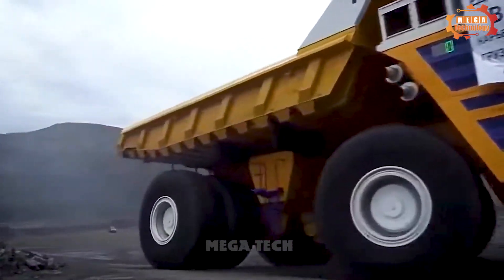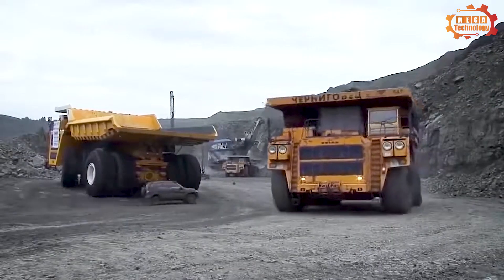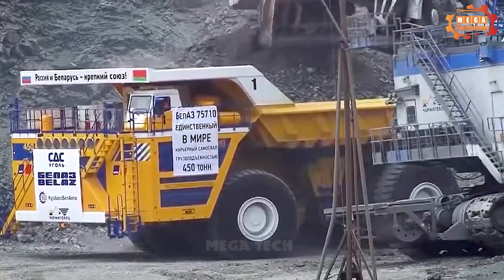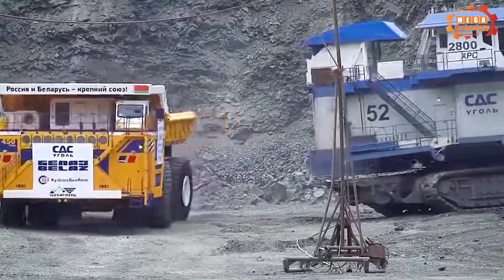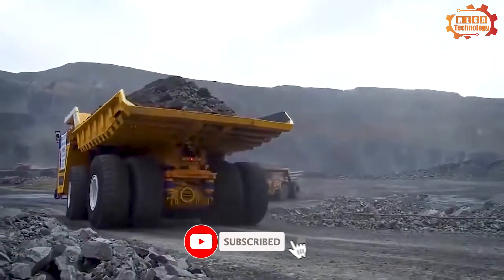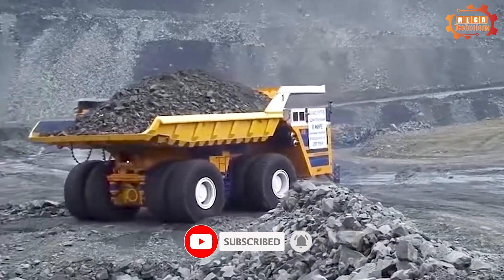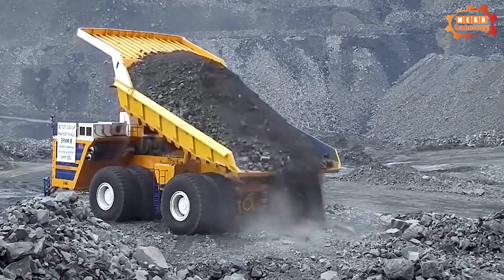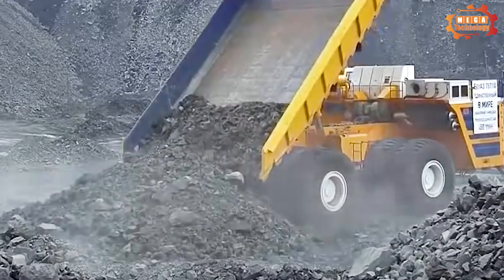The Bell AZ-75710 is a remarkable mining truck with a traditional structure of two axles and four double wheels on each axle. Capable of carrying goods up to 450 tonnes, its dimensions are huge — measuring 20.6 metres long, 8.1 metres high, and 9.8 metres wide. The vehicle is equipped with all-four steering wheels and four-wheel hydraulic steering, a unique feature.